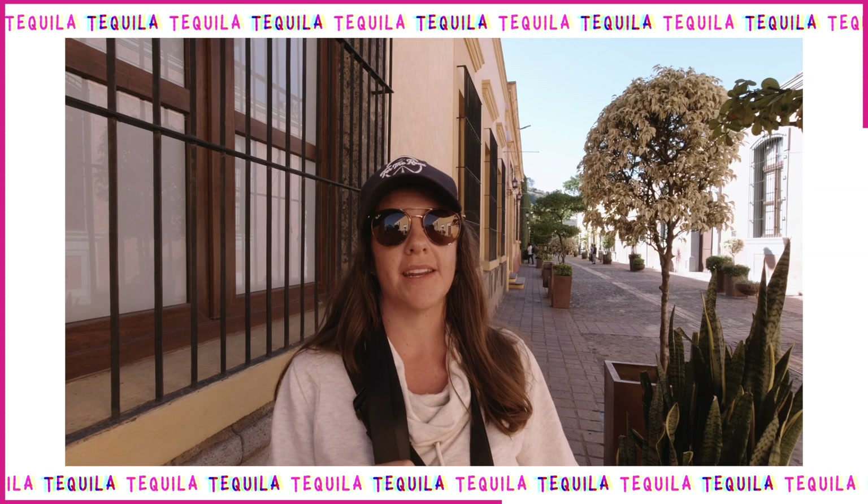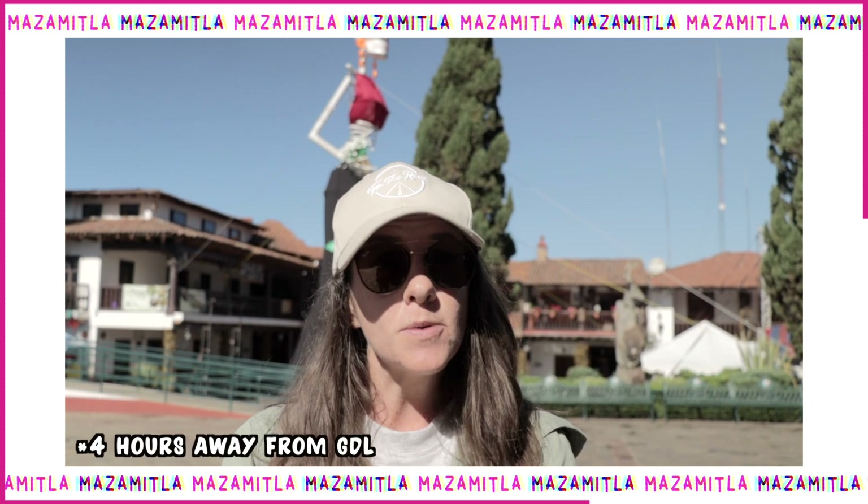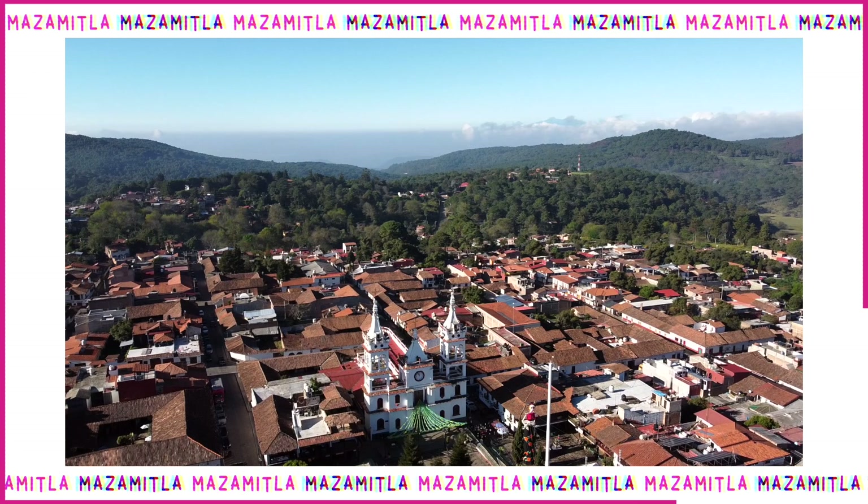The most unique Pueblo Mágico we've shown yet is actually in the Sierra del Tigre mountain range — it's an Alpine town, incredibly beautiful. There's a beautiful pueblo to walk around and also a lot of activities to do within the forest.